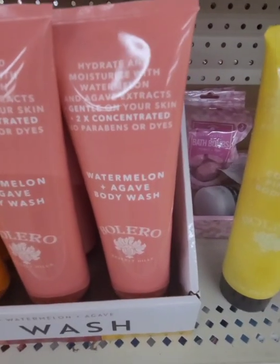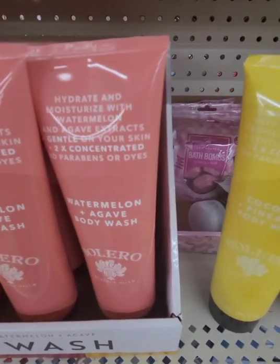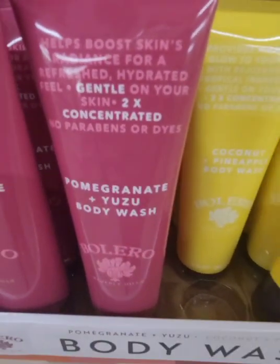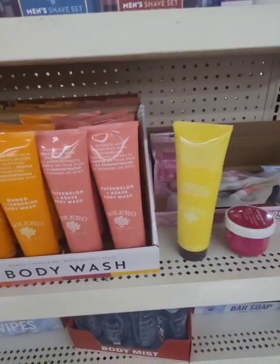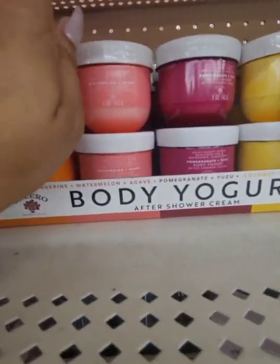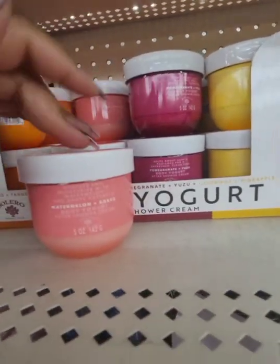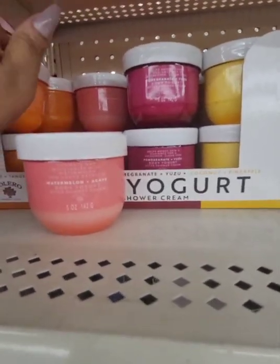Body wash from Bolero — this is Watermelon and Agave Body Wash: hydrate and moisturize with watermelon and agave extracts, two times concentrated, no parabens or dyes. They also have Mango and Tangerine, Coconut and Pineapple, and Pomegranate and Yuzu — never heard of that one. They also have the Body Yogurts in new scents to match the body washes: Watermelon, Pomegranate, Pineapple. I add coconut oil to them because the moisture doesn't last all day, but these were the bomb — I'm going to pick one up.